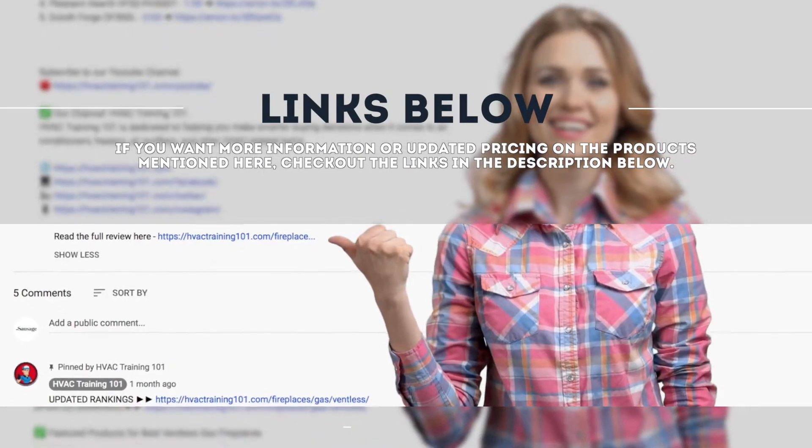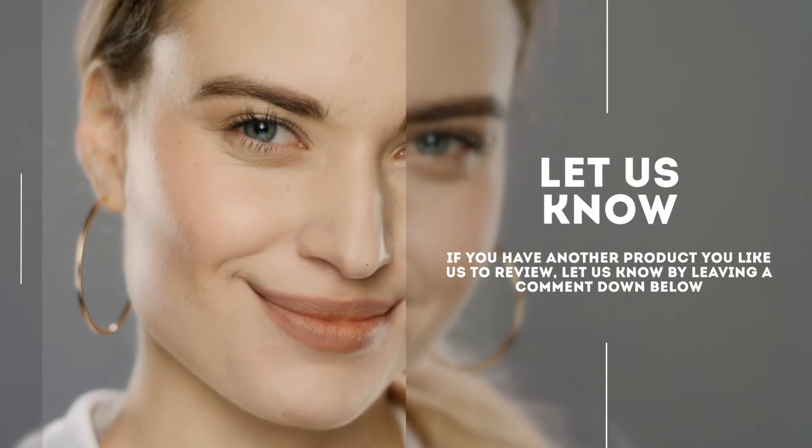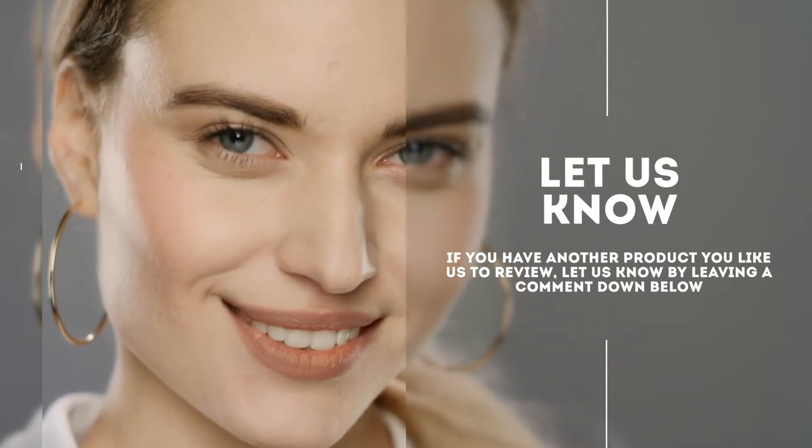If you have another product you'd like us to review, let us know by leaving a comment down below. Without further ado, let's get started.